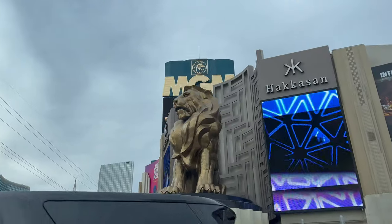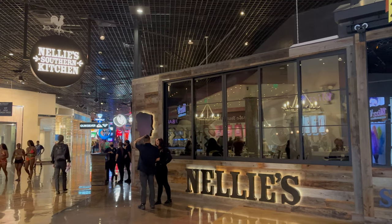What's good, everybody? It's Shin, and today I'm coming to you from the MGM where the Jonas Brothers have opened their first restaurant in Las Vegas here at Nelly's Southern Kitchen.